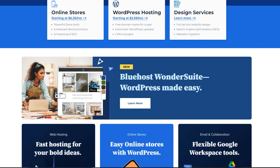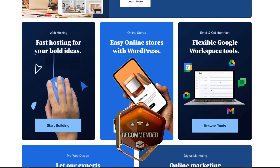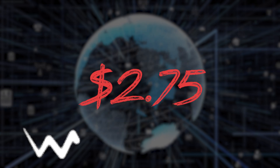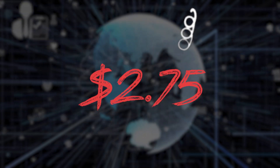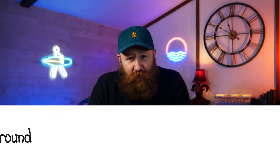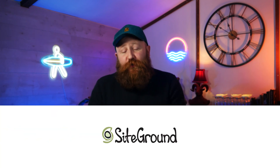Next on our list is Bluehost, one of the largest hosting companies globally and officially recommended by WordPress. Plans start at just $2.75 a month and you'll get a free domain name, unlimited disk space, and a free SSL. Number three is also an officially recommended WordPress hosting provider — that is SiteGround. We use SiteGround to host our site.